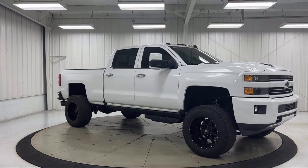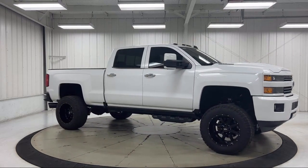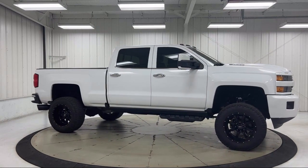It also features a Heated Leather Wrap Steering Wheel, Heated Door Mirrors, and has less than 50,000 miles on the odometer.